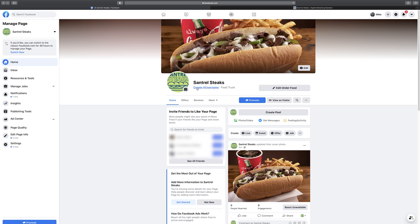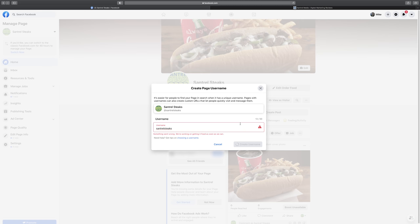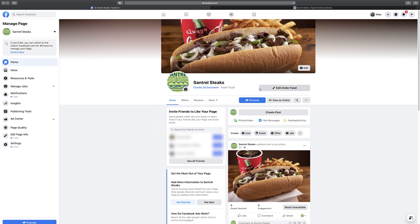Next, I recommend creating a username. This makes it easier for people to find you — you can say 'look up Santrell Steaks on Facebook,' tag you at Santrell Steaks on an image, or send people to facebook.com/SantrellSteaks. We'll try SantrellSteaks as our username. Sometimes Facebook gets a little buggy and says the page is not eligible — they might want you to have around 100 likes or just a bit more time. If it doesn't let you make a username right away, don't worry. Come back in a week or two after you have more likes, engagement, and content.